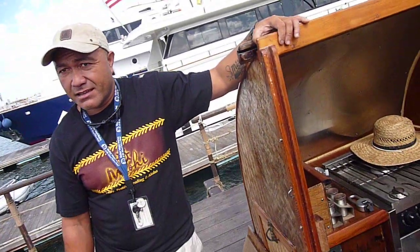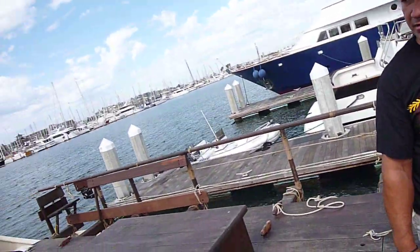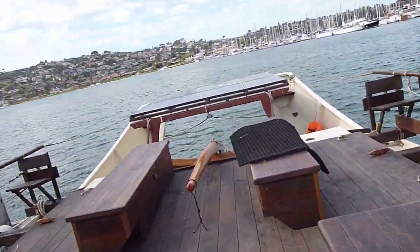And so you're going back? Yeah, from here. That'll be fun. More fun going back.